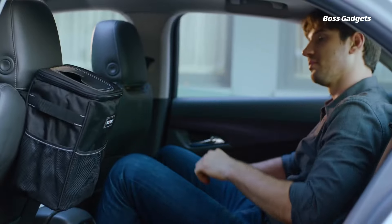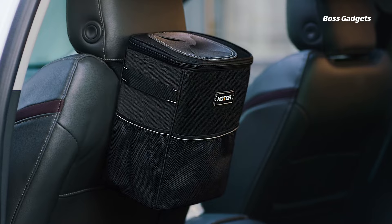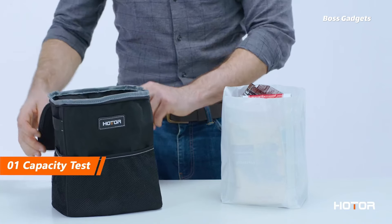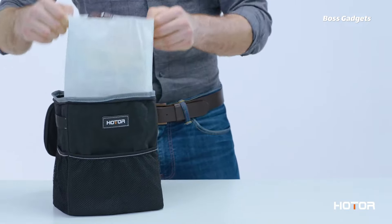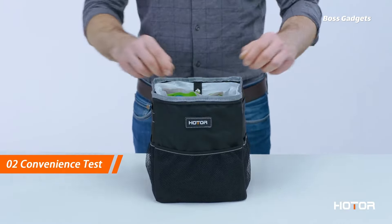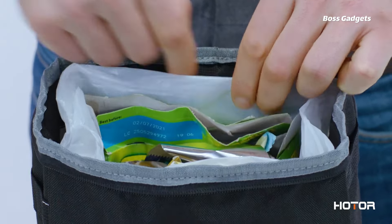Banish clutter and contain messes on the go with HOTOR's versatile car trash can. This convenient accessory straps securely onto headrests or center consoles, putting a leak-proof trash receptacle within easy reach of all passengers. Its collapsible design allows compact storage when not in use. No more dealing with frustrating bag replacements.